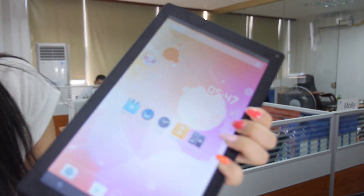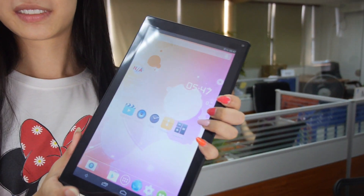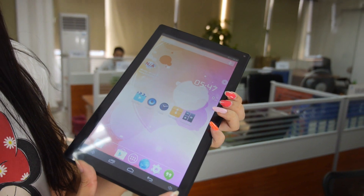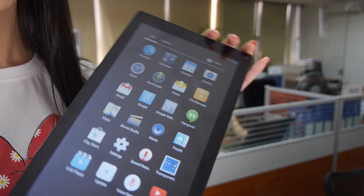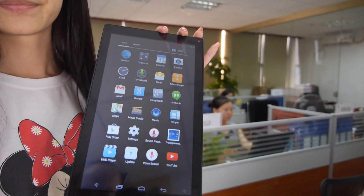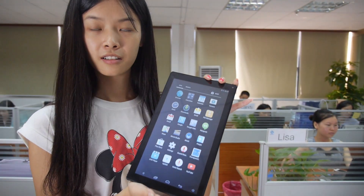This is a 10.1-inch tablet — this is the first sample. It has a 1024 display, so it's a very entry-level large screen tablet.